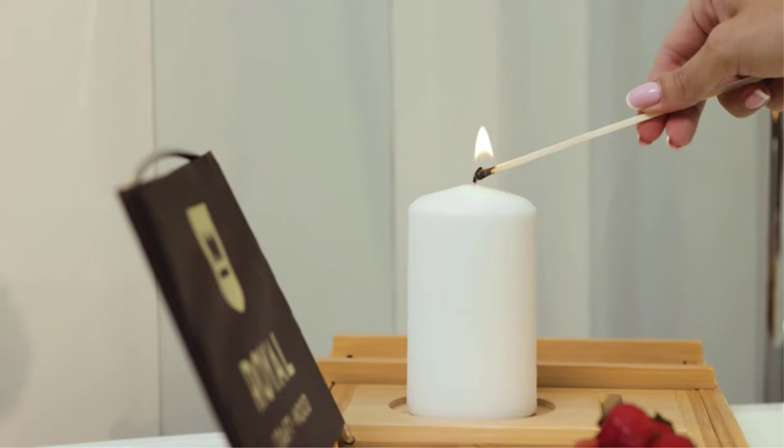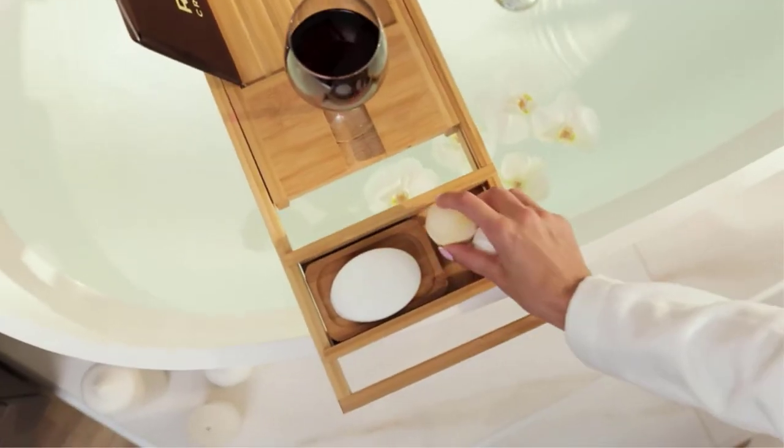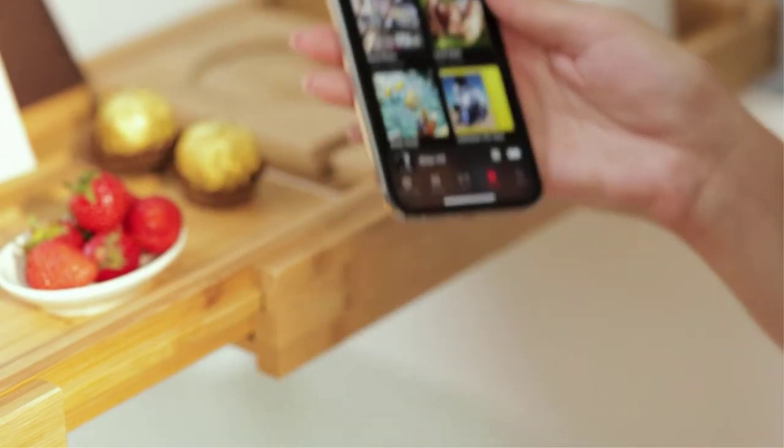Uniquely assembled, this bathtub reading tray offers a variety of amenities such as a book/tablet holder, candle cup slot, wine glass holder, phone slot, and even a free matching soap dish. Sit back and relax with our wooden bathtub tray.